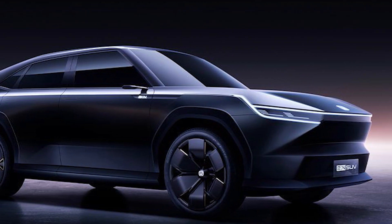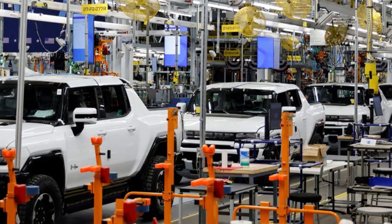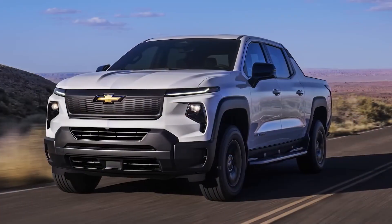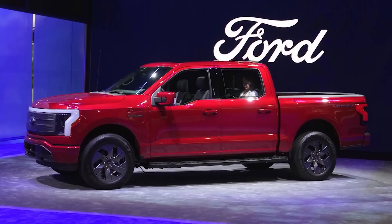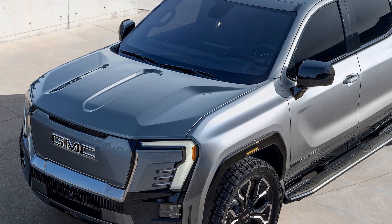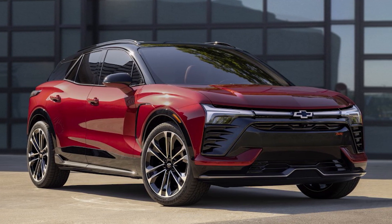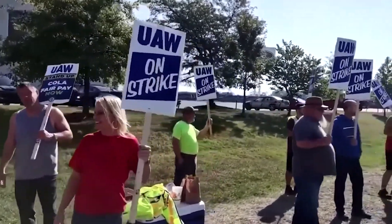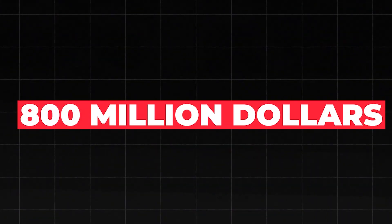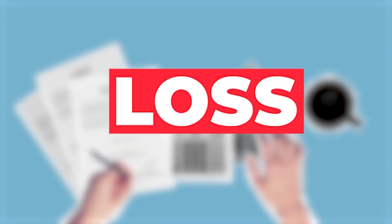GM has announced the postponement of electric truck production near Detroit, aiming to ensure better capital management in response to lower demand for electric trucks. Despite this delay, GM has allocated a substantial $35 billion towards its electrification plans until 2025, with the overarching goal of achieving full electrification by 2035. Nevertheless, their commitment faces challenges due to labor strikes, resulting in an $800 million reduction in pre-tax earnings this year alone, with an additional anticipated weekly loss of $200 million.